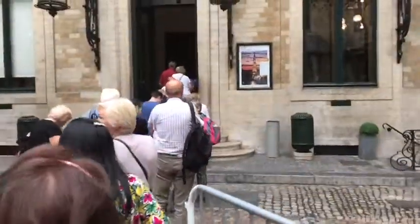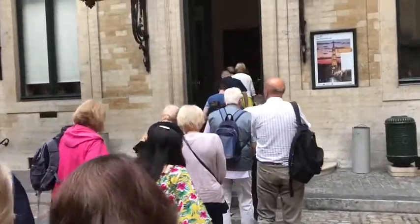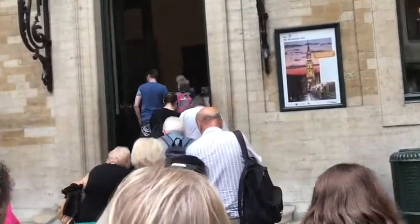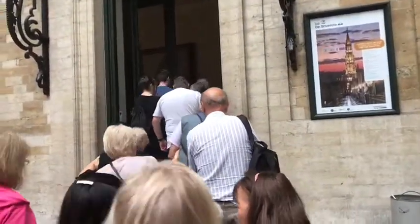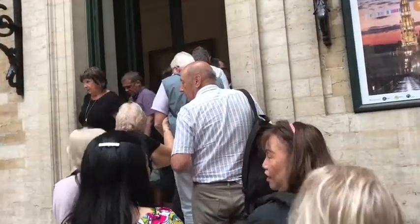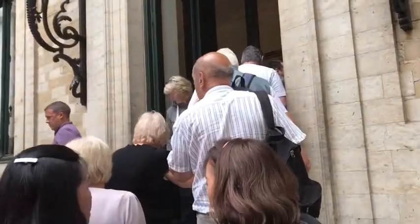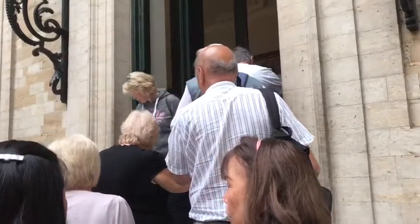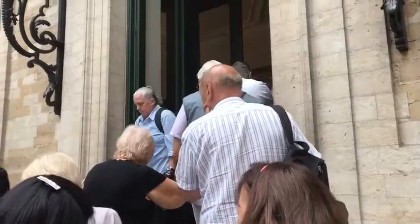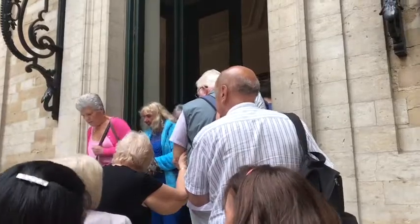So we're going in now. I don't know what we're going to see. I believe it's called the Flower Carpet here in Brussels. We have exclusive access to the Town Hall today — I believe it's an exclusive viewing point on a balcony within the Town Hall.